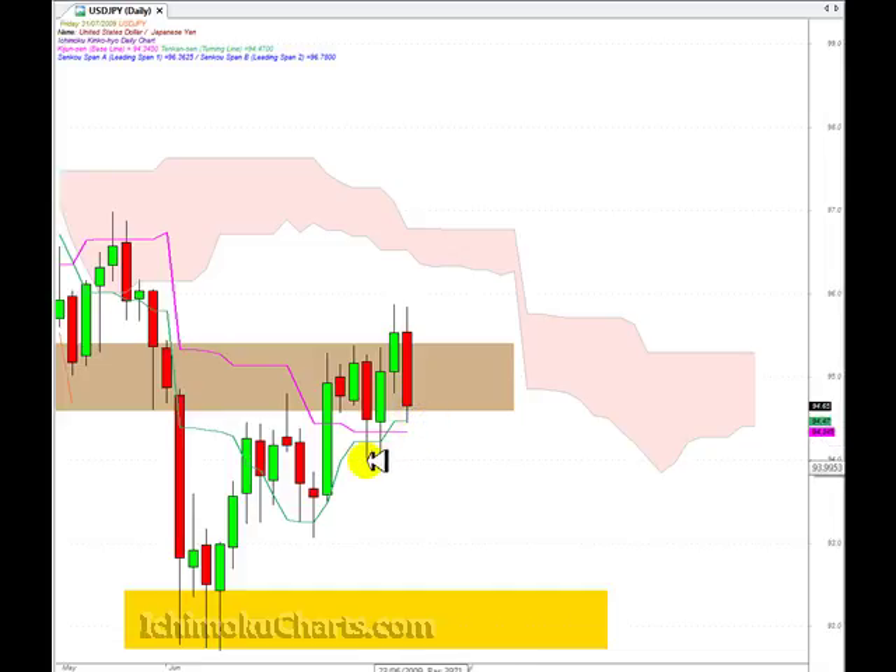Now, there is support down here from the swing lows at around 94, and there was buying coming in when the market tried to sell off there before, so there is a level where we could see buyers starting to come in.